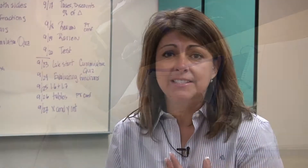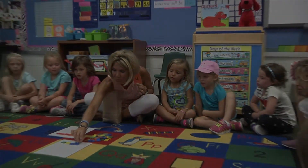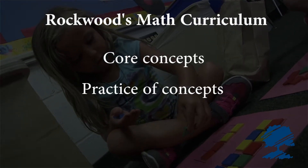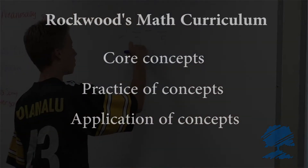As a teacher, it's my job to ensure that students not only have a solid foundation, but also an understanding of the process so that they can connect problem-solving with real-life situations. Rockwood's math curriculum is centered on three important components: core concepts, the practice of these concepts, and the application of these concepts to ensure students learn how to problem-solve.